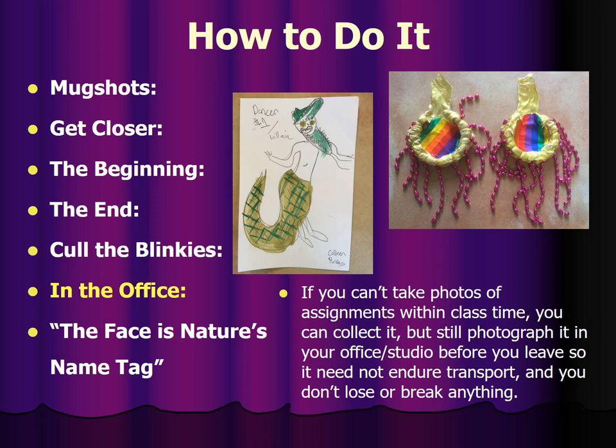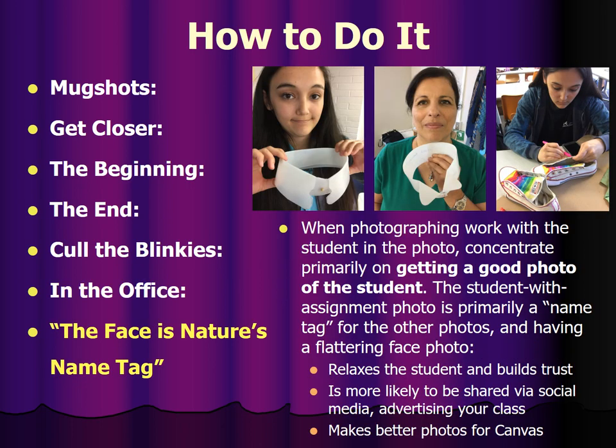If you can't take the photos within class time, you can collect work but still photograph it in your office or studio before you leave so it need not endure transport and you don't lose or break anything or have to carry awkward stuff. When photographing work with the student in the photo, concentrate primarily on getting a good photo of the student. The student-with-assignment photo is primarily a name tag for the other photos. It doesn't hurt to do group shots if people want to be photographed with friends who all worked on the same project together — it's good PR and helps you better connect names to faces.